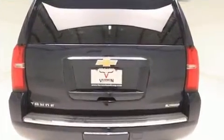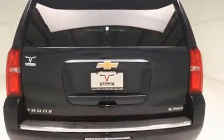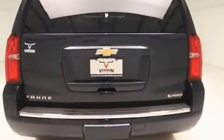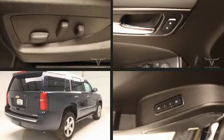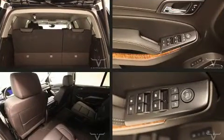Heated and ventilated seats, automatic temperature control, power moonroof, and leather upholstery. Third-row seats provide an even greater maximum passenger capacity. With high-intensity discharge headlights illuminating your path, you'll always appreciate maximum visibility. State-of-the-art amenities such as memory seats and adjustable pedals yield a more personal driving experience.